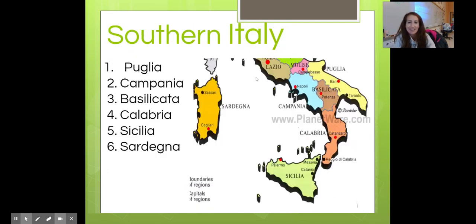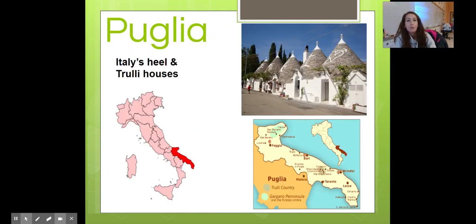Southern Italy — we have the sei regioni. Puglia is known for being Italy's heel — you can see it here, it's the heel of the boot. Also known for these trulli houses — little huts that you can go visit and even stay in.